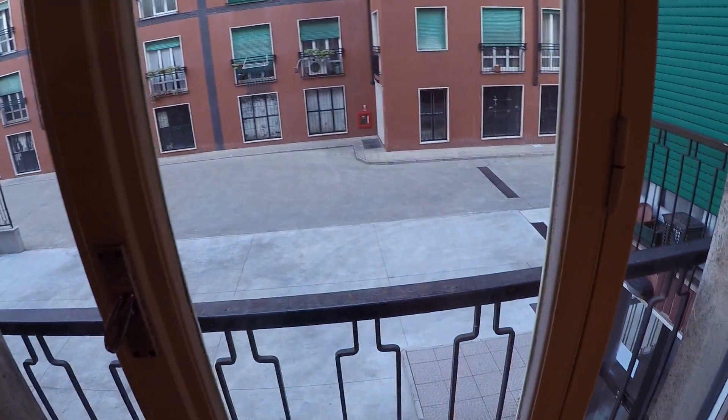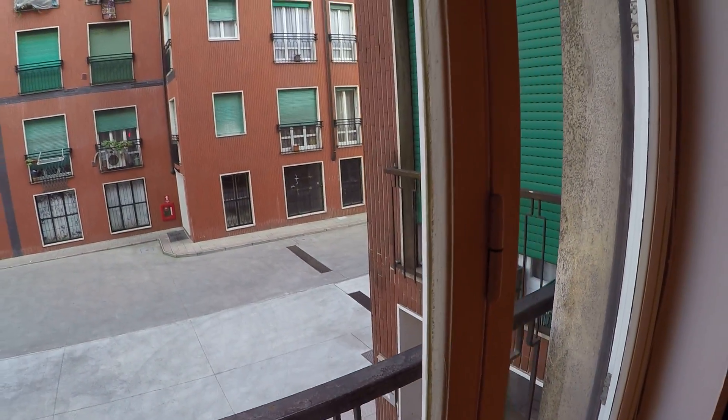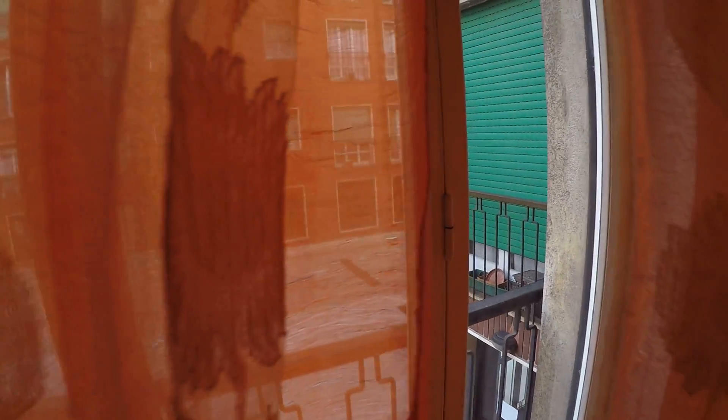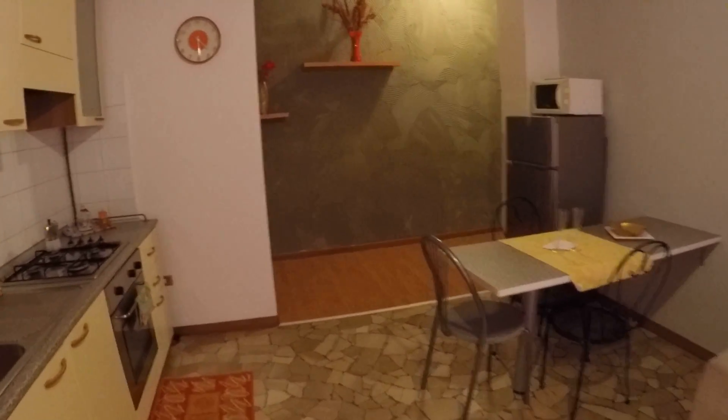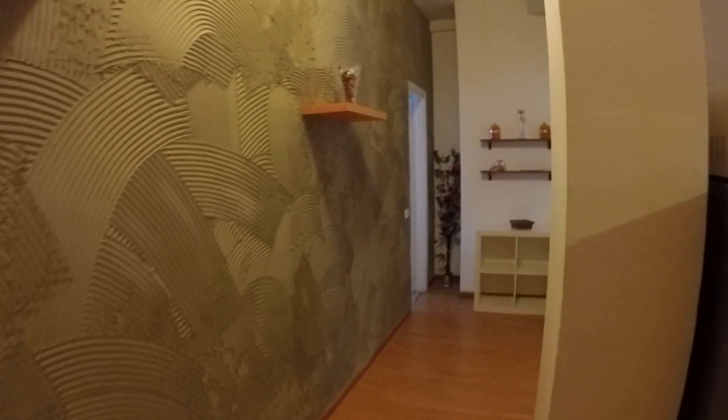This is an interior apartment, so it's really silent. We are on the first floor and we face onto the courtyard. As I said, it's not really bright because it's a low floor and it's an interior, but it's really well designed.